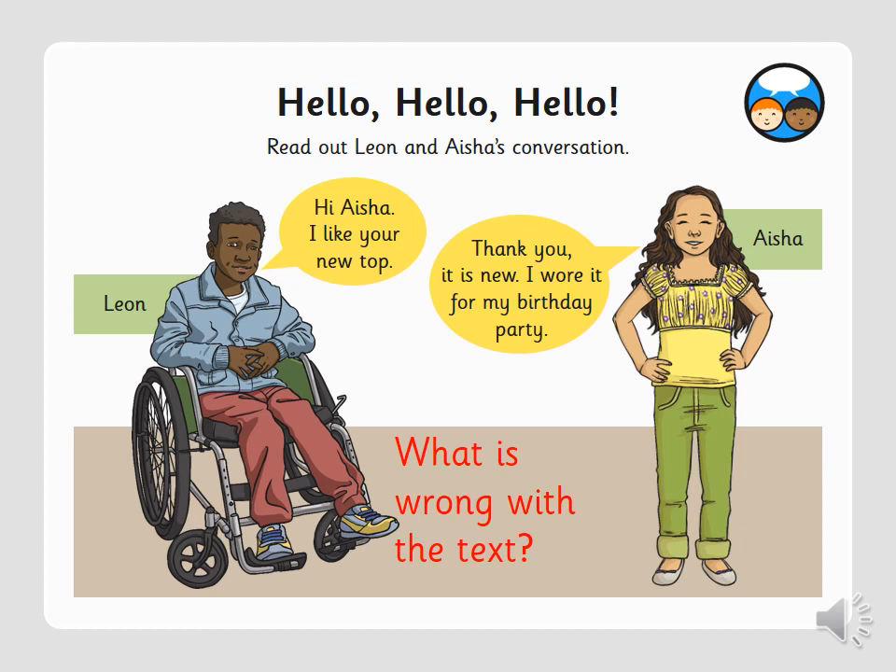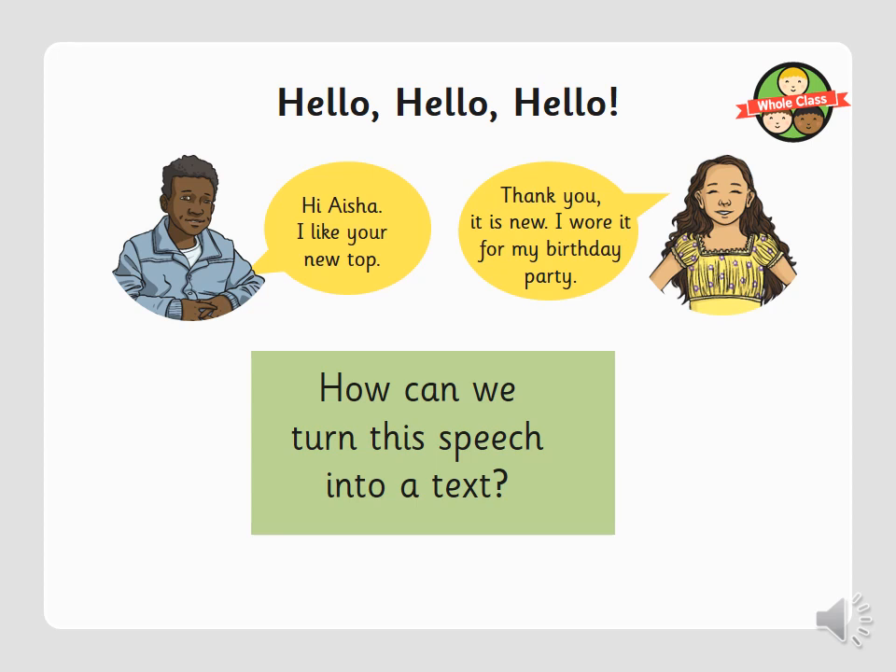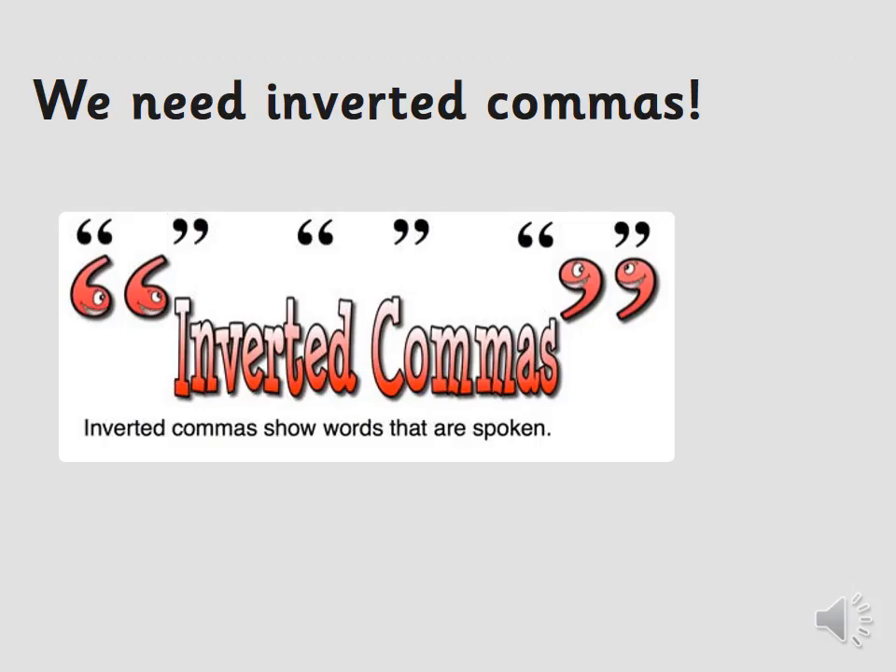I want you to take a minute to read Leon and Aisha's conversation and think: what is wrong with the text? Pause the video for around 30 seconds to a minute to figure it out. They are having a conversation, but they need something to turn their conversation into a speech text. Yes, well done — we need inverted commas.